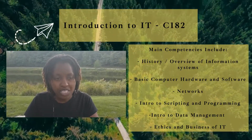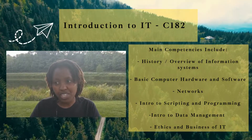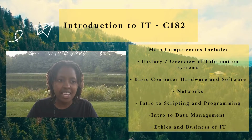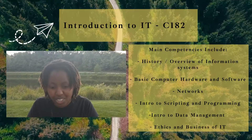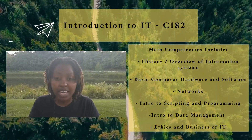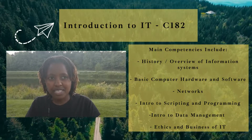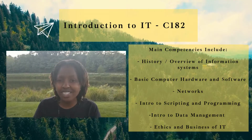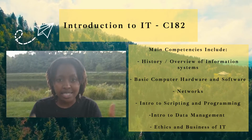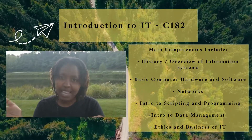A little bit about the course itself: it covers the history of computing, from the evolution of computers and their users, to hardware and software, to networks and scripting and programming, data management, and the ethics of business in IT. It's basically a very general course that covers a variety of different aspects of IT systems and the different roles within the industry.